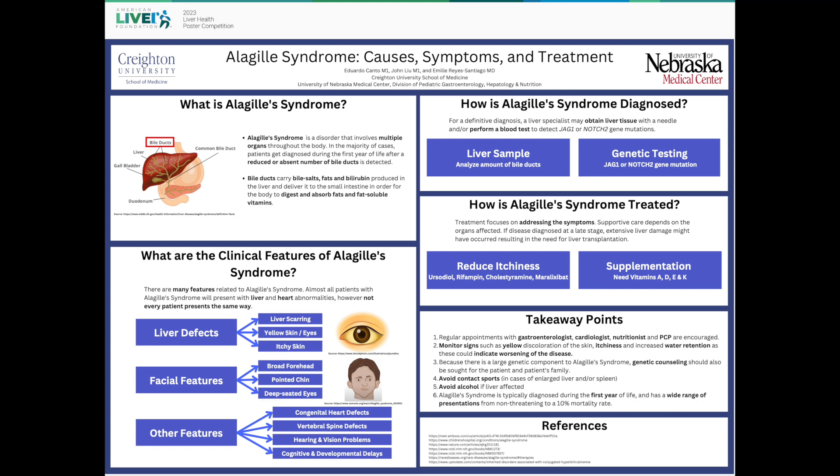Third, genetic counseling is encouraged since Alagille Syndrome has a strong genetic component. Fourth, avoid contact sports and alcohol if applicable. Finally, remember that Alagille Syndrome is likely to be diagnosed within the first year of life and has a wide range of presentations, from non-threatening to a 10% mortality. Thanks for your attention.